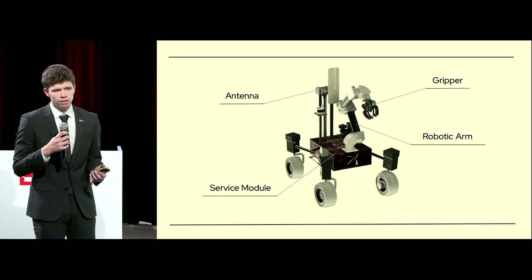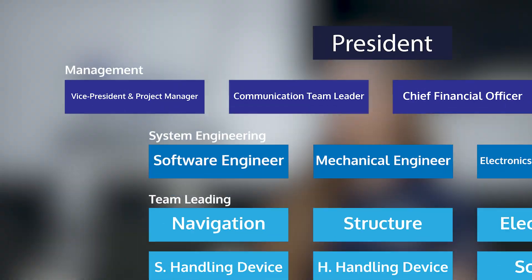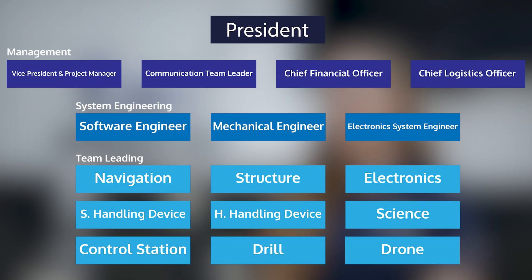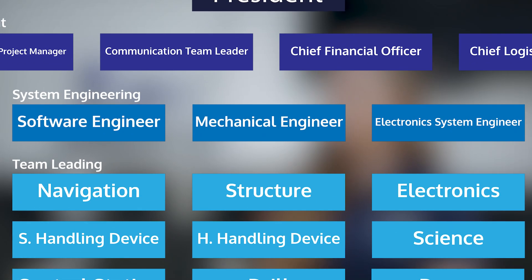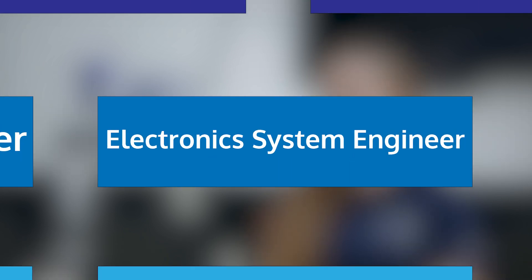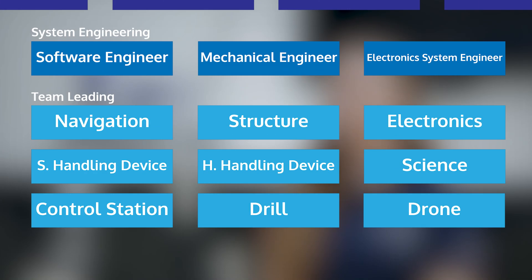This year, our main and largest poll — the European Rover Challenge Poll — counts 60 students, headed by our Vice President and Project Manager, who oversees the entire project. Then we have our three system engineers, respectively for mechanics, software, and electronics, and then our nine technical subsystems.